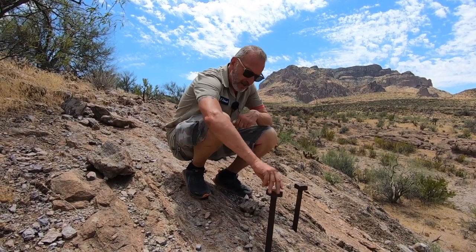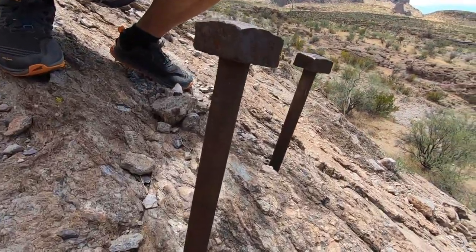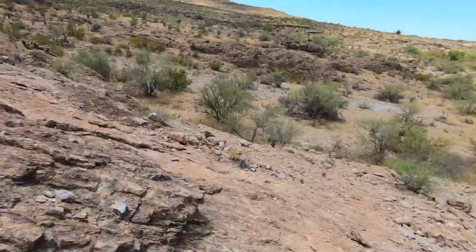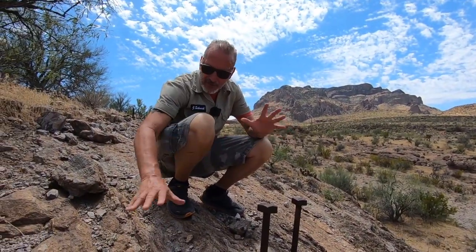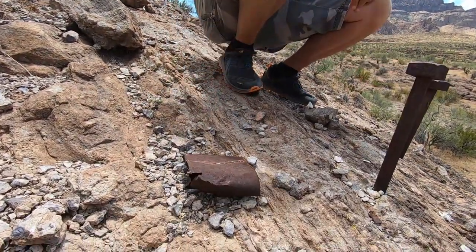This is absolutely fascinating. Look at these bolts. I don't know what got put in this side, I don't know what was over here, but there's bricks — more modern-day bricks, well, from the smelter, so they're late 1800s. Man, this is fascinating — just the old cans that we've run across, the old garbage.